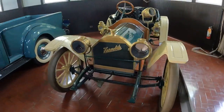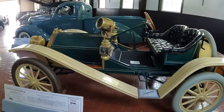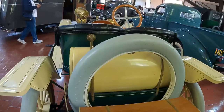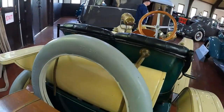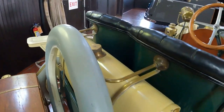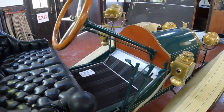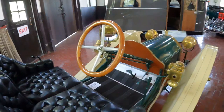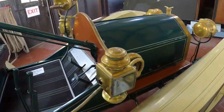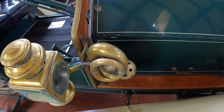Right next to it is a 1910 Hupmobile Runabout, Model 20. Look at the gas tank — it looks like a huge muffler. This one doesn't have any gauges, so I guess you've got to guess everything. It's got acetylene lamps and here's your horn — look at those horns.